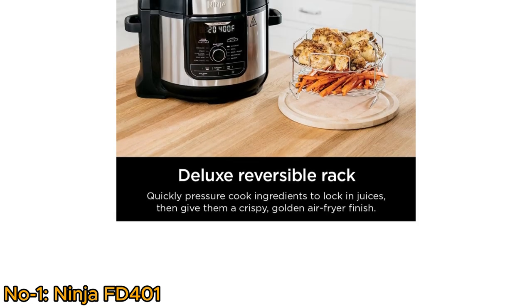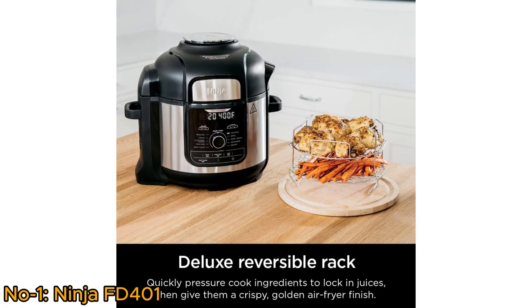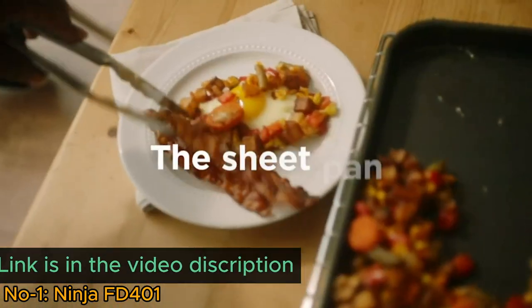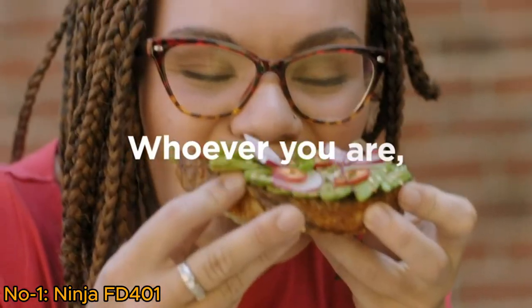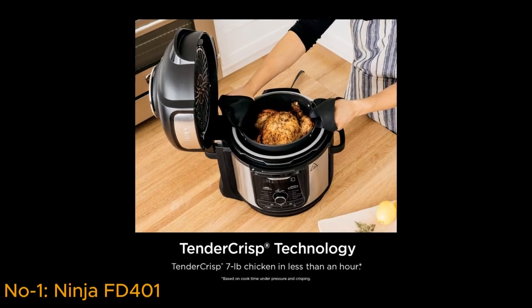The reversible rack adds to its functionality, making it easy to prepare diverse meals. With a user-friendly interface and a recipe book included, the Ninja FD-401 simplifies cooking while providing a wide range of culinary possibilities — whether you're looking to pressure cook, air fry, or explore various cooking techniques, this all-in-one appliance delivers convenience and delicious results.